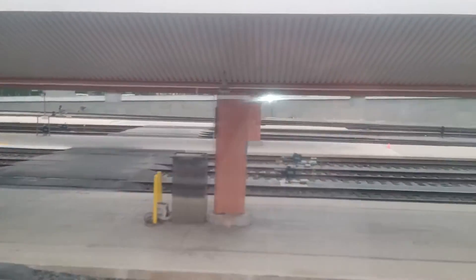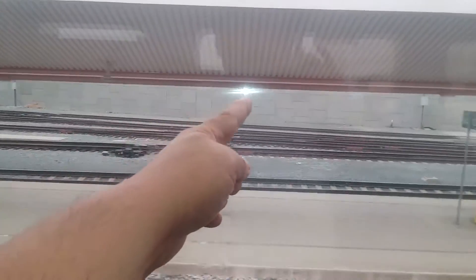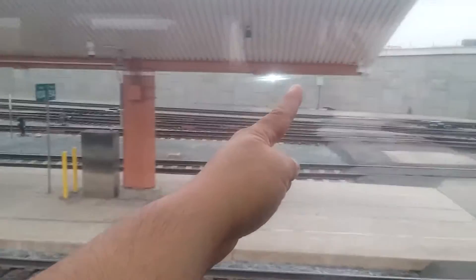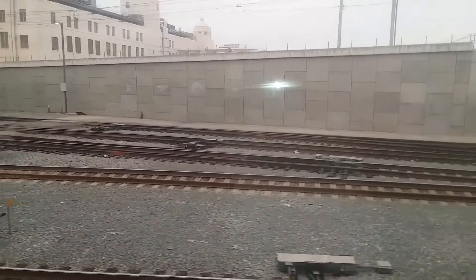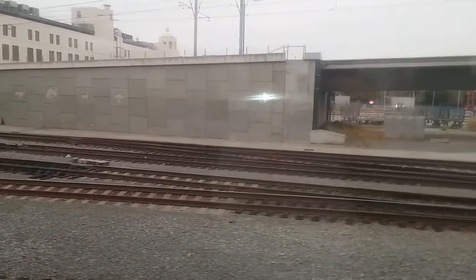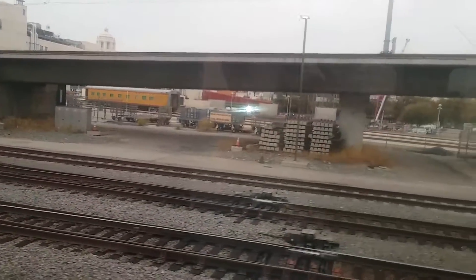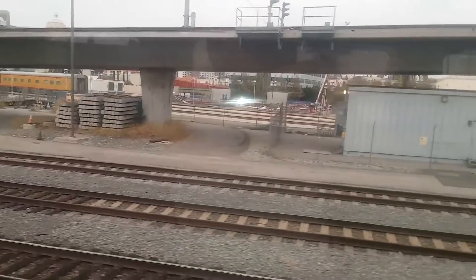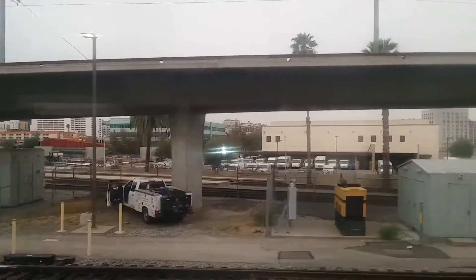We are finally on board Train 14 pulling out of Union Station. You can see the flash from my camera right here on the window as we pull out. They haven't collected our tickets yet, but they did give us our assigned seats in the station earlier.